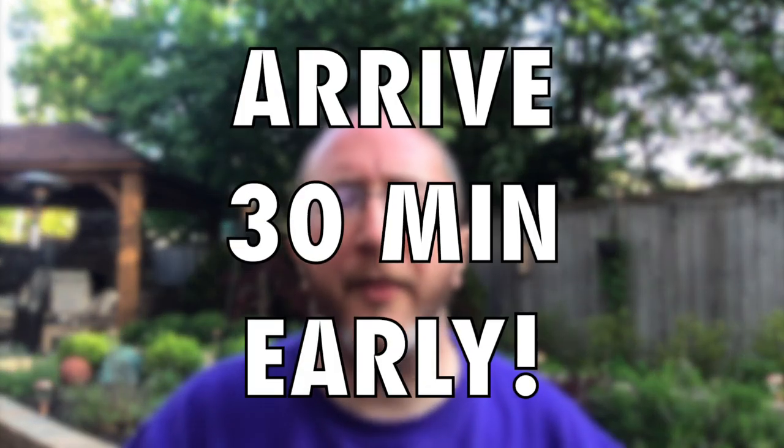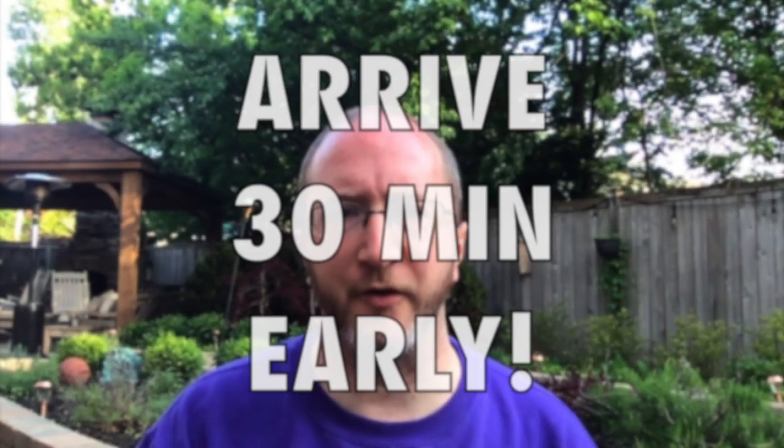Tip number six is a big one: arrive to your visit 30 minutes before they asked you to. When you come to a new consultative visit, we have to check your insurance information, your primary care information, write down your pharmacy, ask you to fill out HIPAA paperwork, consent forms, and a bunch of other stuff — which can take a long time. Please arrive at least 30 minutes before the requested time. It'll help a tremendous amount and will make your consult all the more effective.